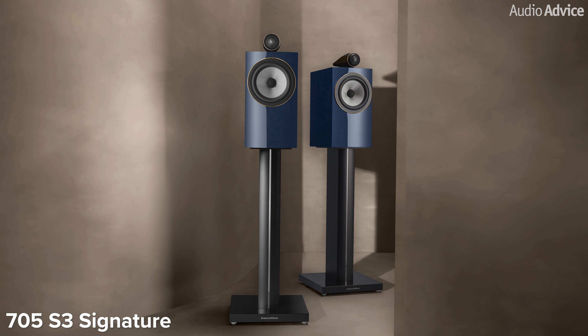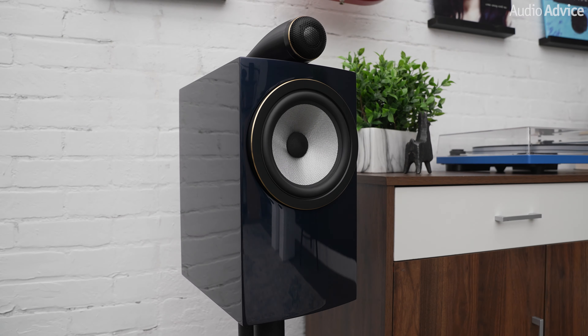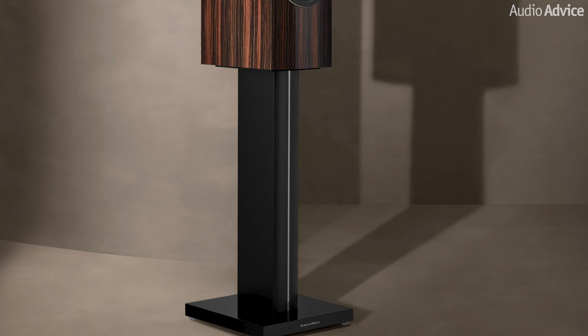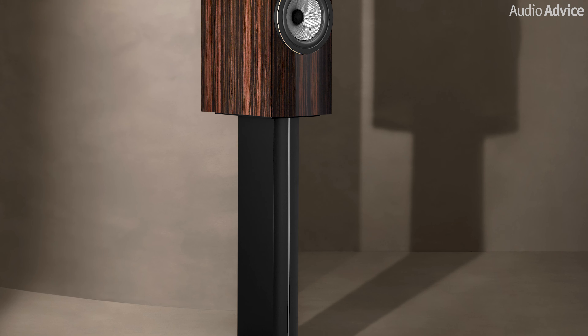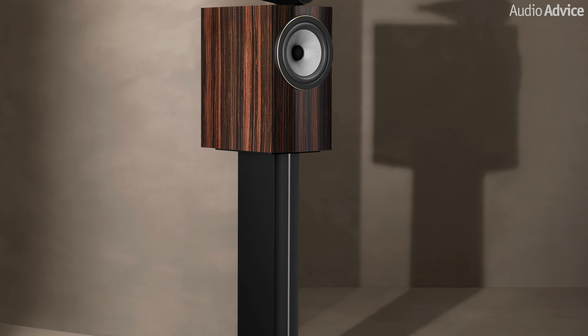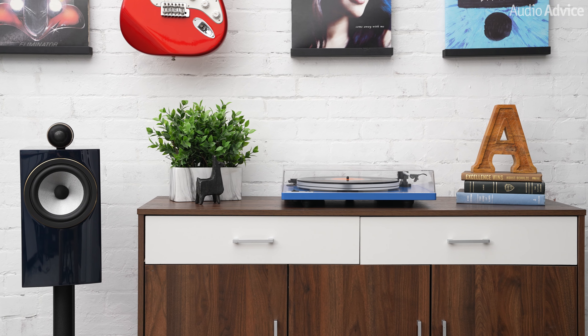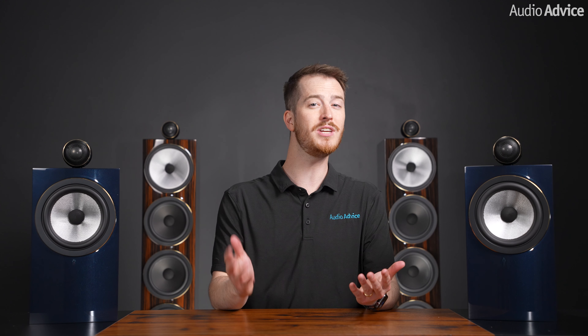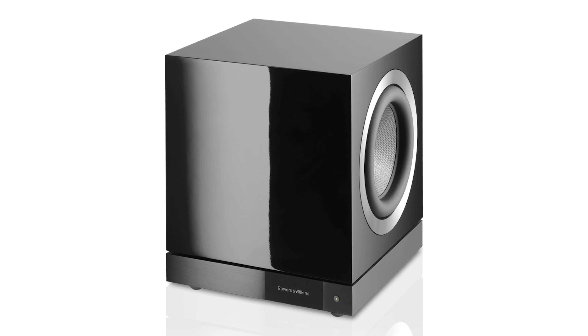The 705 S3 speaker is the bookshelf model in the new Signature series. Many of us here at AudioAdvice are big fans of great bookshelf speakers. If you put them on a solid speaker stand, like the optional FS700 S3 from Bowers & Wilkins, and spend some time setting them up, they can produce a marvelous three-dimensional sound. With all the new tech in the 705 S3 Signature in the drivers, crossover, and more, it can put out a soundstage that is close to the 805 Diamond at less than half its price. We think the 705 S3 Signature will be a great choice for a medium to small sized room. Their bass performance can reach down to 50 Hz, which is quite low for a bookshelf. And if your room is large or you want to augment the bottom end, a fast subwoofer like the Bowers & Wilkins DB3D would be a great match.